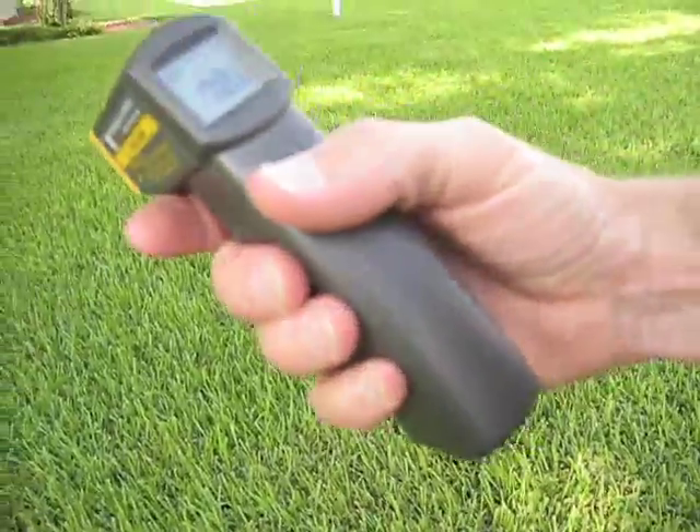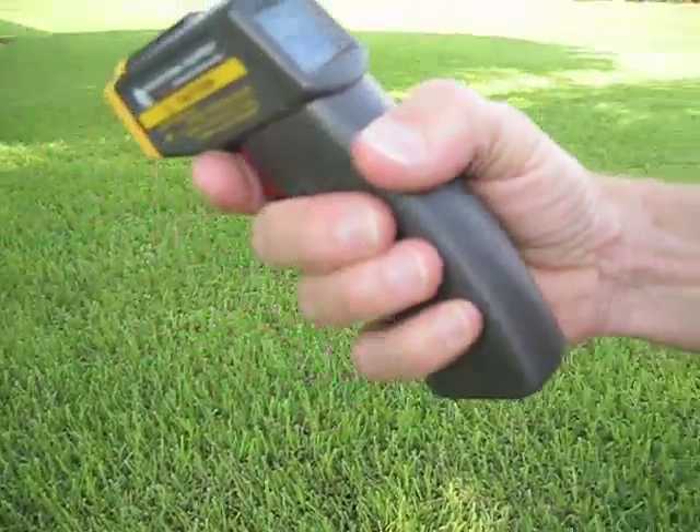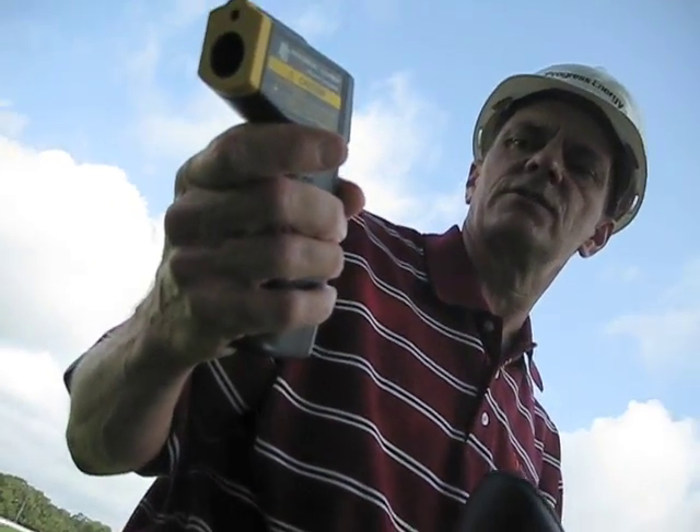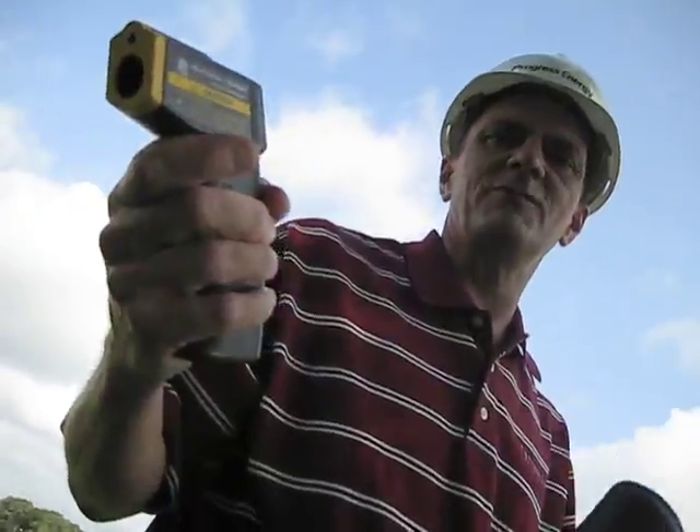This is an infrared thermometer. It's a very useful device. If I needed to get temperature readings in a place where I don't have access to, it shoots an infrared beam.